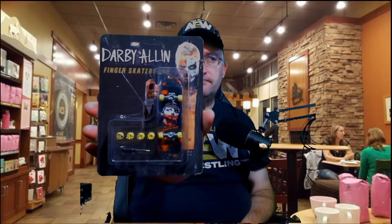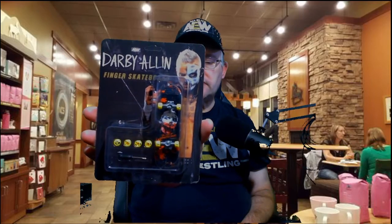One of the bigger draws on AEW is Darby Allin, who's currently kind of being mentored by Sting. He's a skateboarder, and we have here a Darby Allin finger skateboard, complete with replacement wheels.